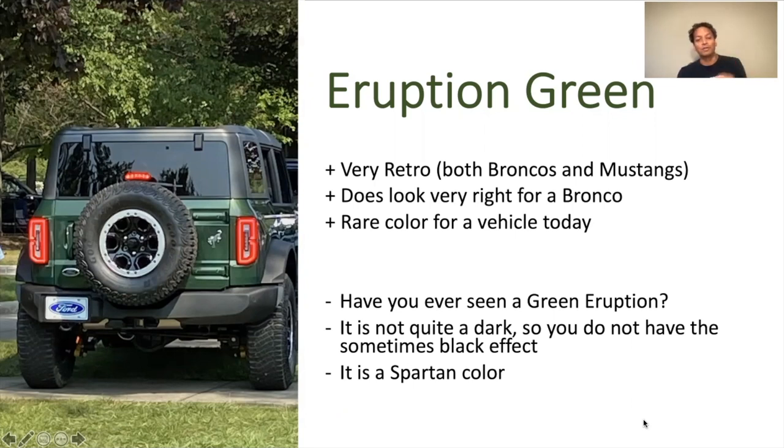I do have some issues with eruption green. First of all, have you ever seen a green eruption? It doesn't make sense to me. Volcanoes erupt — maybe lava, red eruption, orange. I can understand that, but I've never seen a green eruption, so if anybody knows what that is, let me know. Just the name eruption green doesn't make sense to me. The other thing is it's not quite as dark as the antimatter blue, so you don't have that black, blue-black effect. It's clearly green — people aren't going to think it's black, at least when I've seen it in real life. And then it is the Spartans' color. I'm trying to be unbiased, but that is a negative, so I've got to point that out.